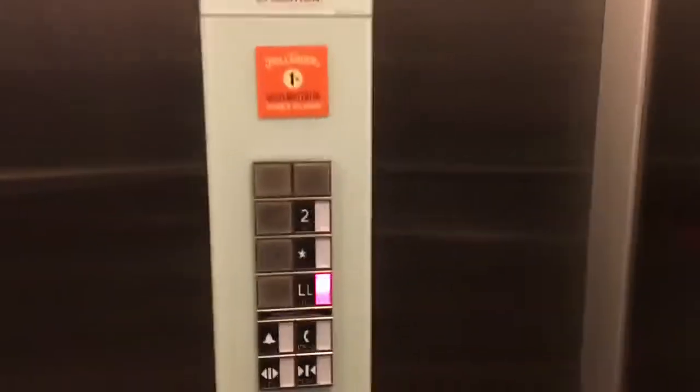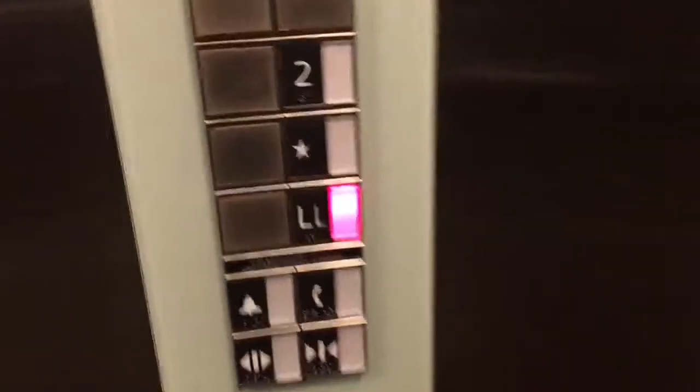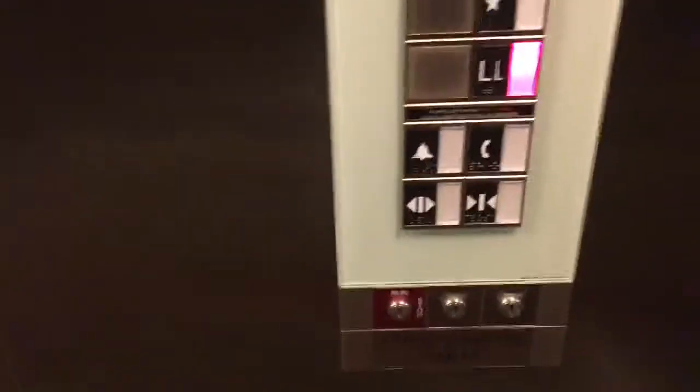Before it stopped at the first floor because I heard a call button beeping. This is a nice elevator. Let's go back down to the lower level — we may make a stop at the first floor again. These are FL-100 fixtures; I believe this was installed in 2016. Yep, we're going to make a stop at the first floor going down.